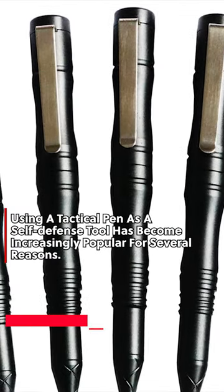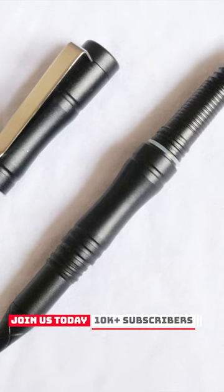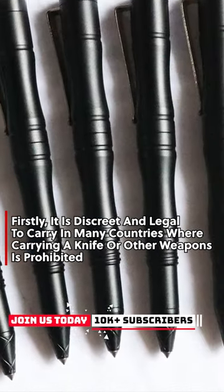Using a tactical pen as a self-defense tool has become increasingly popular for several reasons. Firstly, it is discreet and legal to carry in many countries where carrying a knife or other weapons is prohibited.